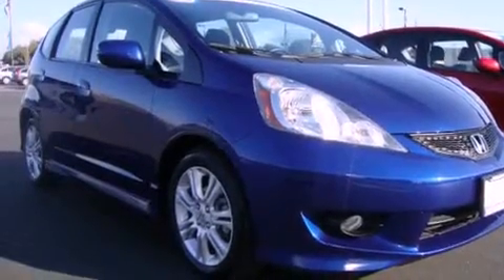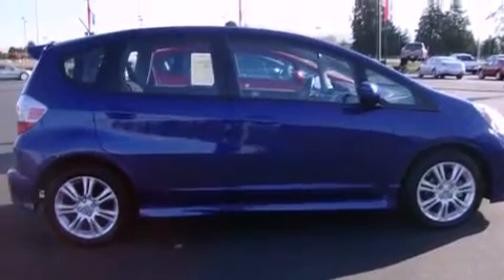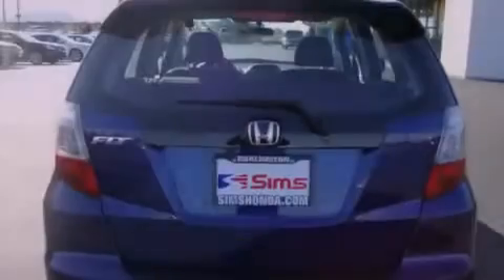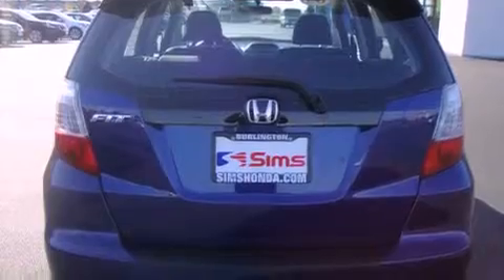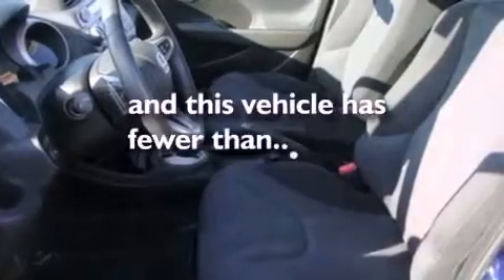Its top features include a second row folding seat, cruise control, steering wheel mounted controls, a CD player, a leather wrapped steering wheel, alloy wheels, a security system, a low tire pressure indicator, a rear window defroster, and this vehicle has fewer than 28,000 miles on the odometer.